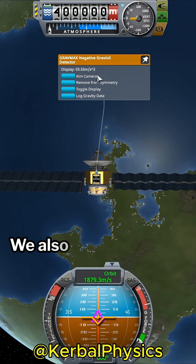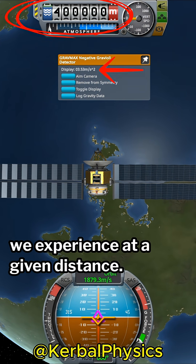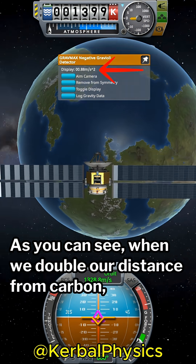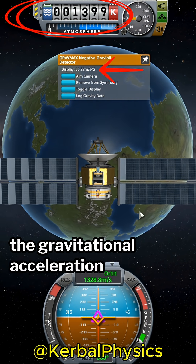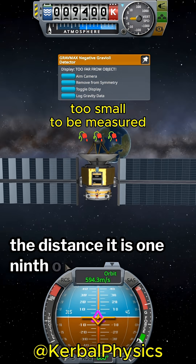On this satellite, we also have an instrument to measure the gravitational acceleration we experience at a given distance. As you can see, when we double our distance from Kerbin, the gravitational acceleration is a quarter of the original, and at triple the distance, it is one-ninth of it.